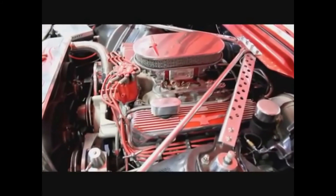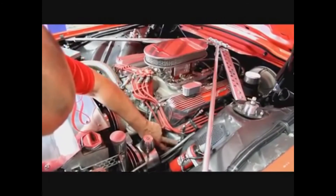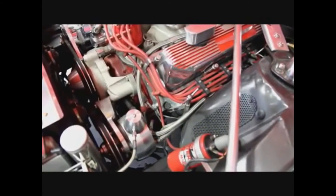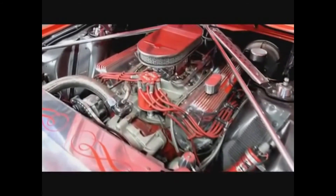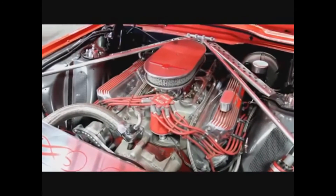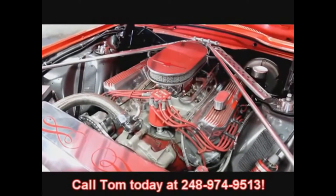It's a 390 with a mild cam in it — the previous owner tells us it's right around 500 horsepower. When you step on the accelerator on this thing, it goes. Look at the flange on those headers — it's like a half-inch thick flange. The headers have a beautiful coat of jet coating on them, they might even be stainless. This is one beautiful engine compartment. Give us a call at 248-974-9513 and let Vanguard Motor Sales put this dream T-Bird in your driveway.